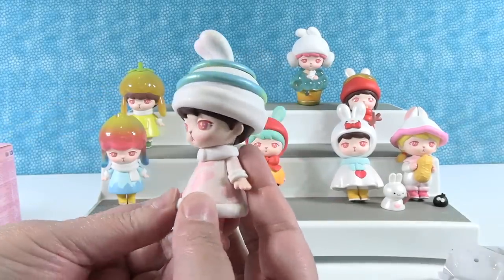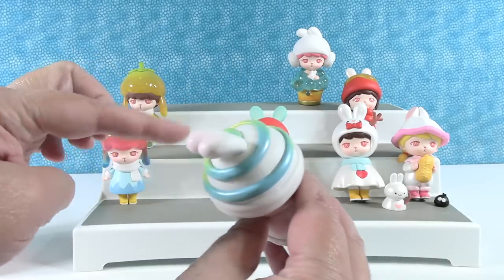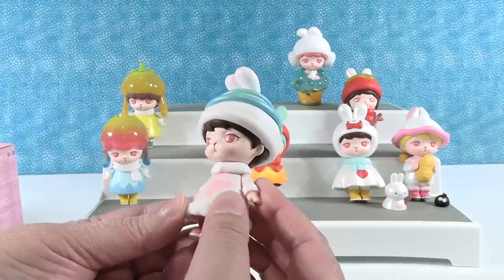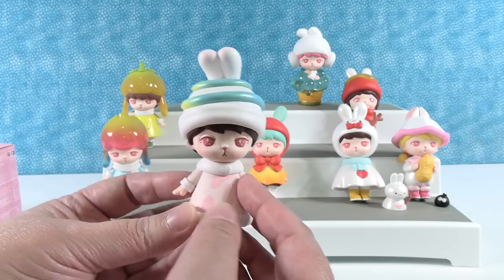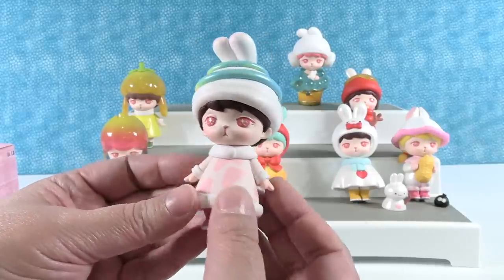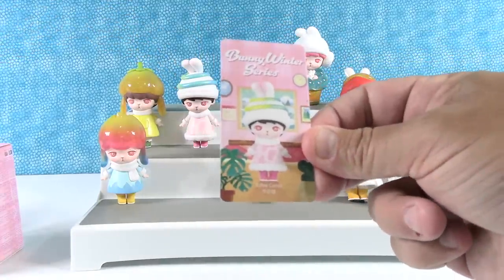This one is Toffee Candy — but this does not scream toffee candy to me. This color swirly here reminds me of those candy dots squeezed out onto paper. She has a cute little giraffe print-looking dress on, so that reminds me more of Taffy than Toffee — like beach taffy. But adorable figure. Again, not really a winter thing, but it works because we're in summer here in America. There's the card.